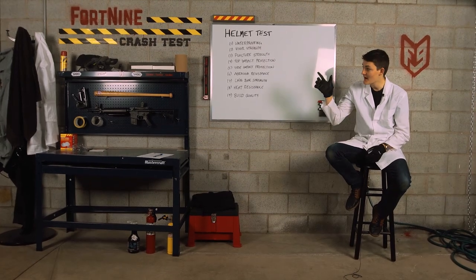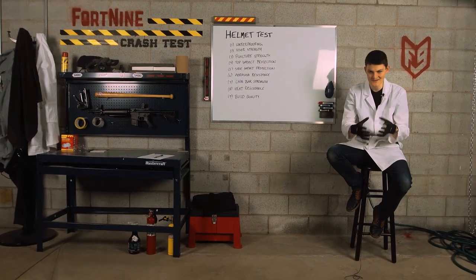Hello, I'm Ryan F9, and this is Fortnite Crash Test, a series where we destroy riding gear to see how safe it really is.